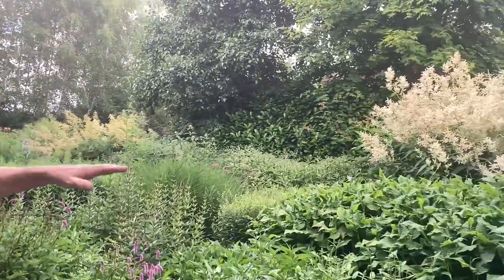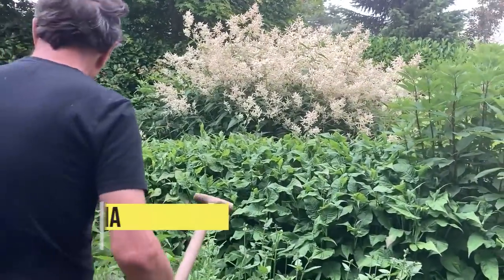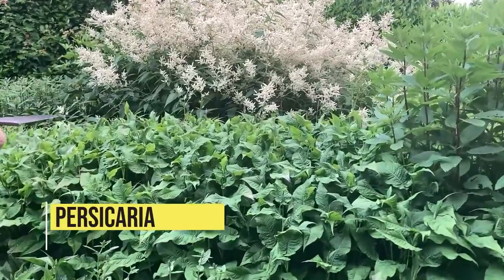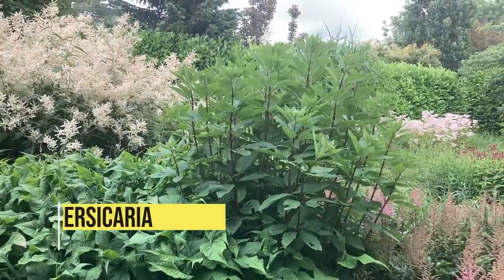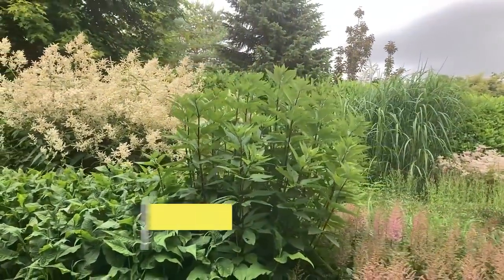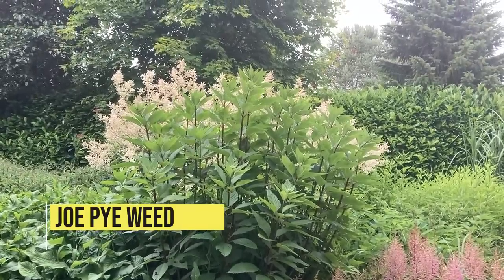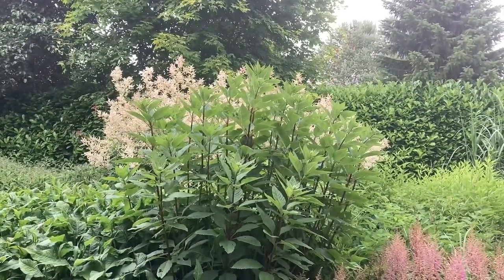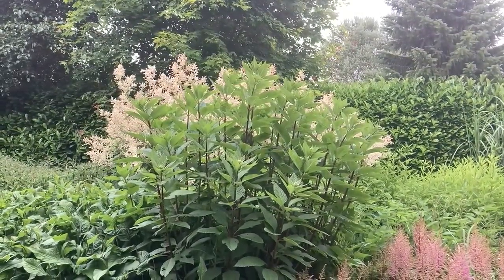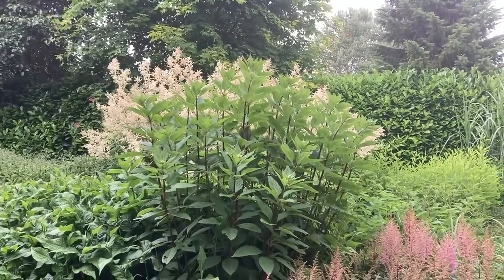We have more persicaria here — a lovely pink one, look how lush it is. Really really lush. Here we have a Joe Pye weed that invited itself — it's a very good one actually. Eupatorium purpureum. It just seems to be better than most of them; the flowers go further down the stem, and I keep saying every year that I'll move it and I never do.